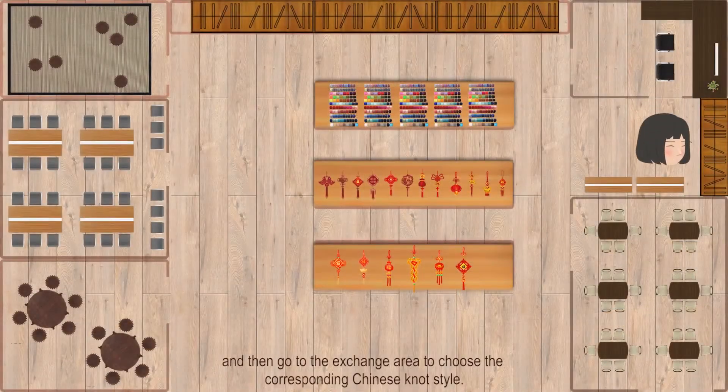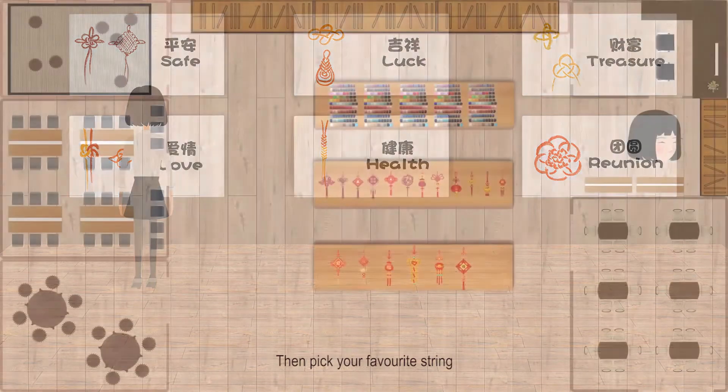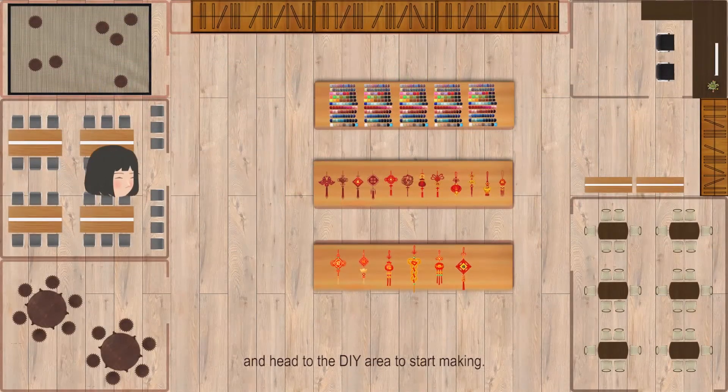And then, go to the exchange area to choose the corresponding Chinese knot style. Then pick your favorite string, and head to the DIY area to start making.